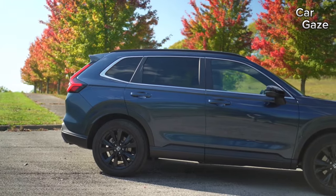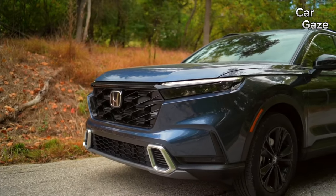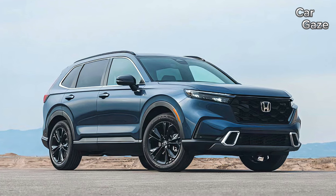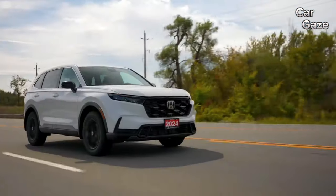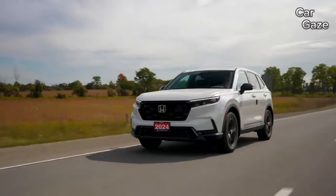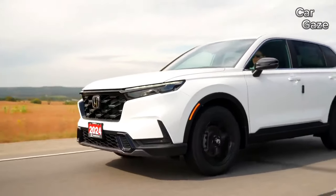What's fresh in 2024? The addition of the Sport L trim level injects more excitement into the lineup, bridging the gap between Sport Hybrid and Sport Touring Hybrid trims. Prices have seen an uptick across the board, but the Sport L comes packed with leather seats, a power passenger seat, front and rear parking sensors, a wireless charging pad, satellite radio, and more. It boasts a larger 9.0-inch touchscreen infotainment system, making it a tempting choice.